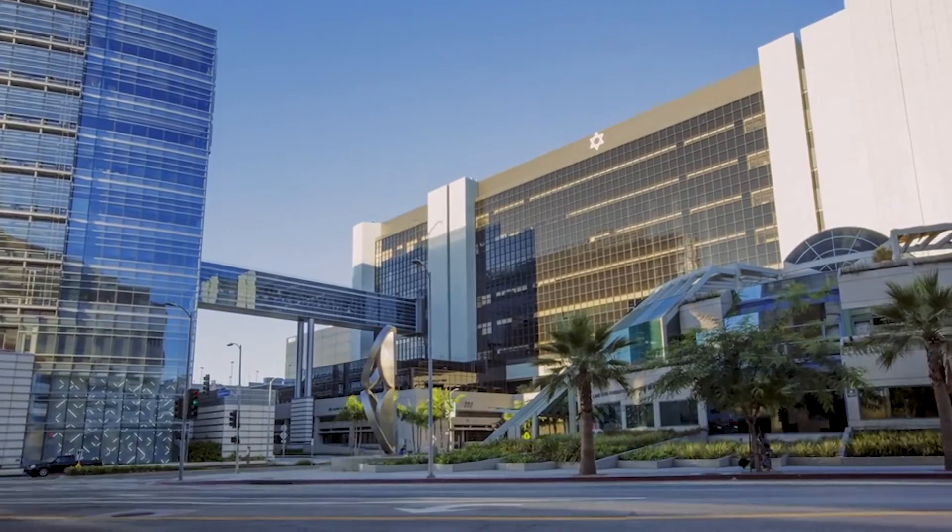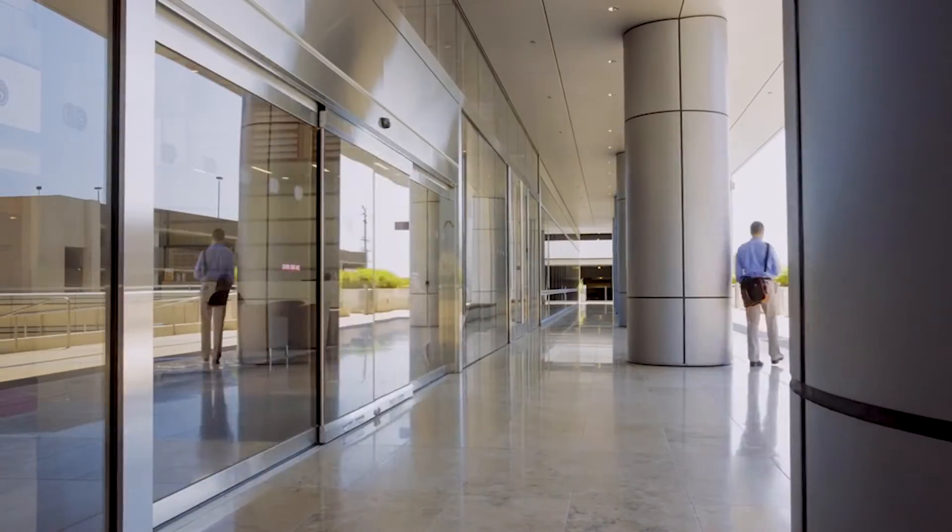The lung transplant program at Cedars-Sinai has been one of the fastest-growing lung transplant programs in the U.S. over the past three years. From baseline, we tripled the volume of lung transplants we were doing, and now we've quadrupled it from that baseline.